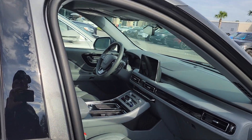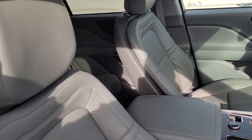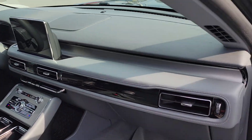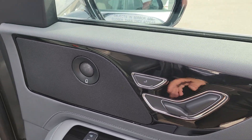The interior is called Medium Slate, so it is a gray leather. With the Aviator, the seat controls are up on the door, which is a nice touch.